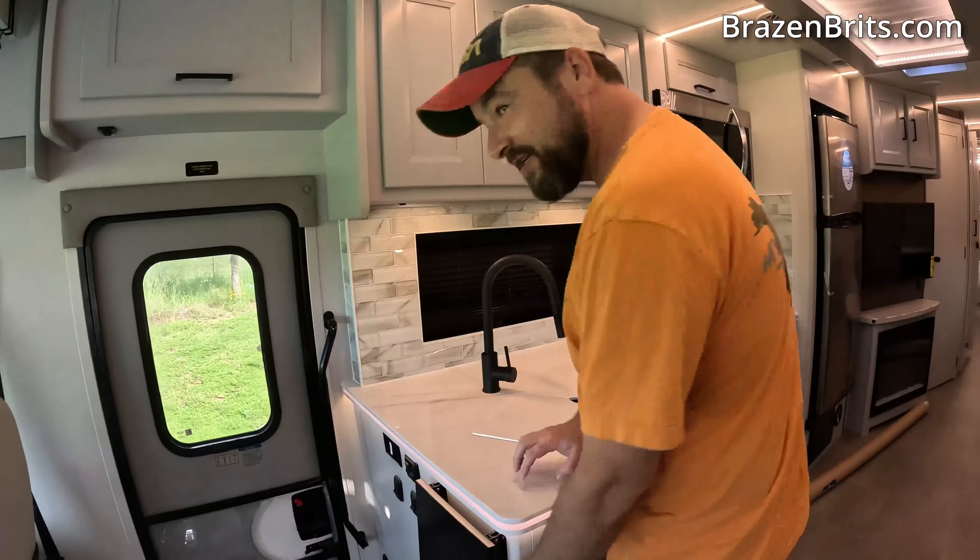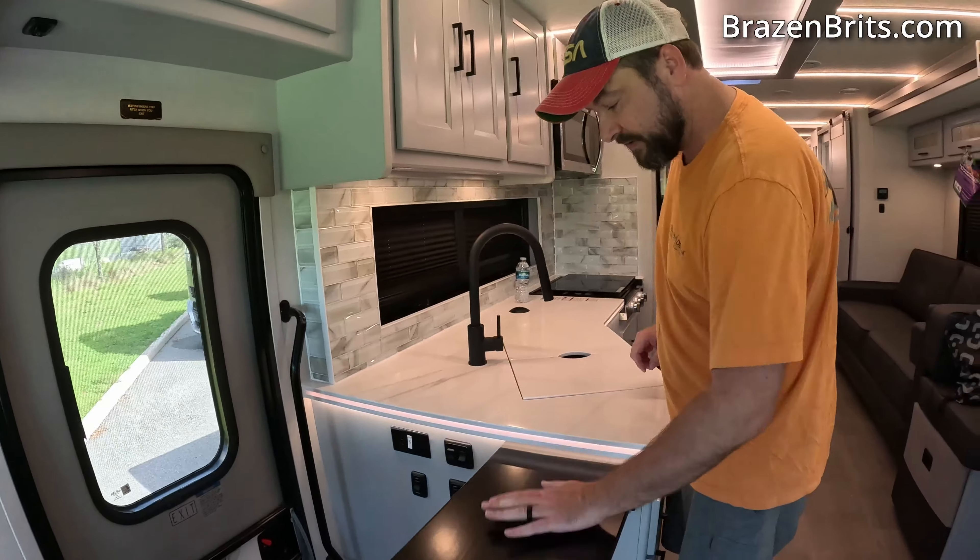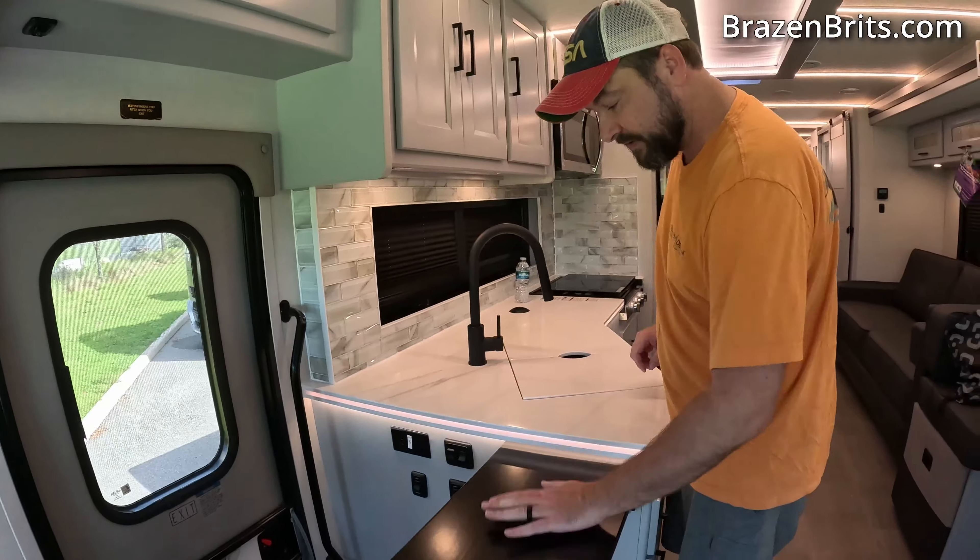As we swing around, the kitchen is very nice — actually everything else is very nice. Good quality, yeah. There's extra storage there, and it's got good weight as well.